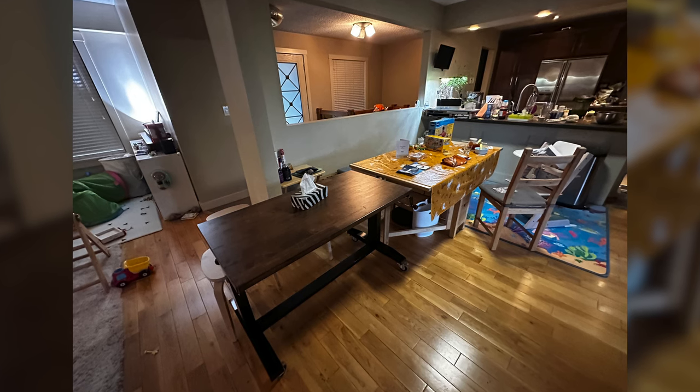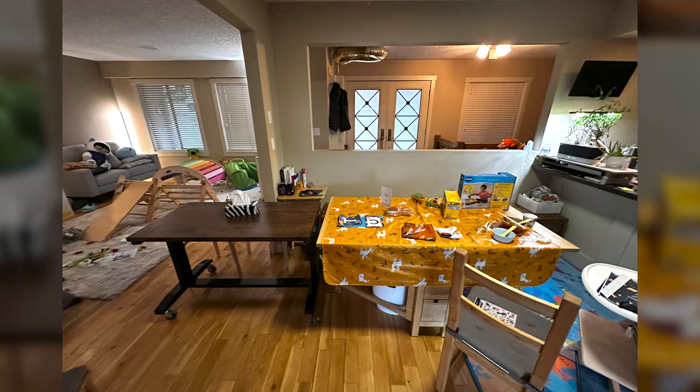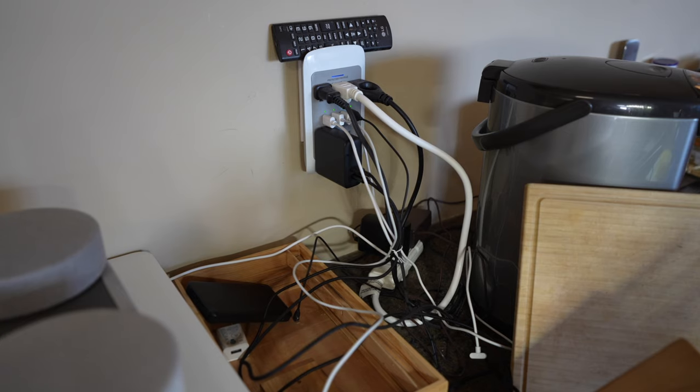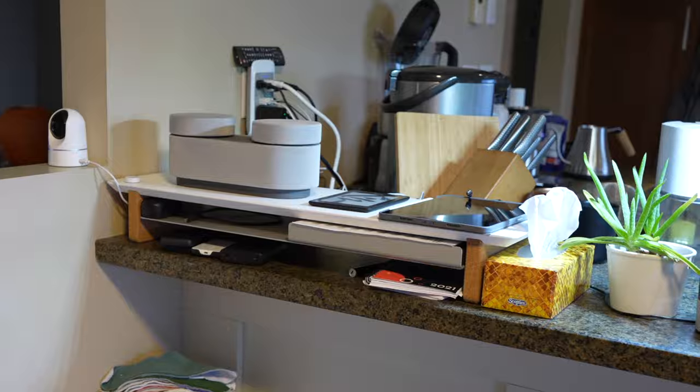When we do have gatherings here, we usually have to connect two tables together to fit everyone in — it's really a whole ordeal every time we do this. And because of that, we have all these benches and chairs cluttering up the little space that we have.